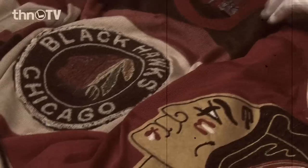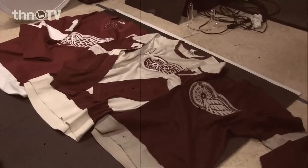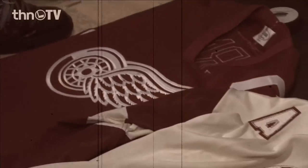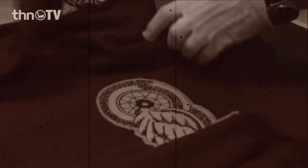Because the Original Six has the most history in the NHL, we thought it was very important to have two pages dedicated to each Original Six team, because they had some seriously the coolest stuff out there.